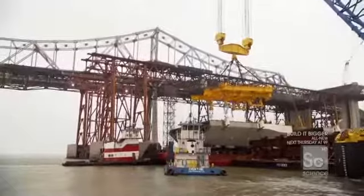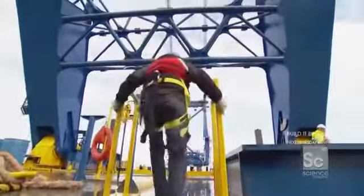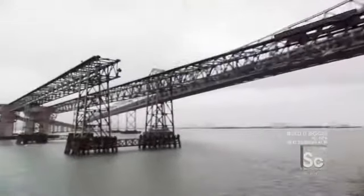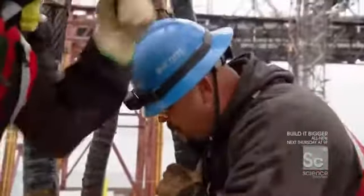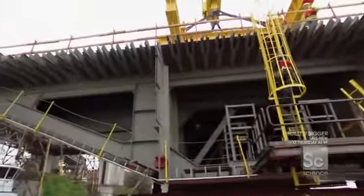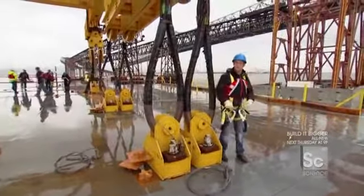The team has to move quickly to finish the lift, because the segment needs to be at full height during high tide — the crane relies on that extra three feet of water to get the piece into place. This lift has to be done before the tide goes back down in just four hours. The Left Coast Lifter is now connected at six points to the bridge segment.